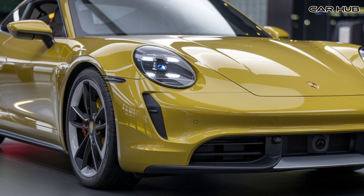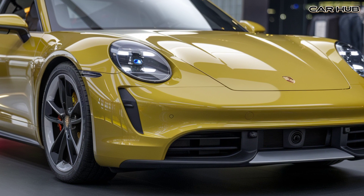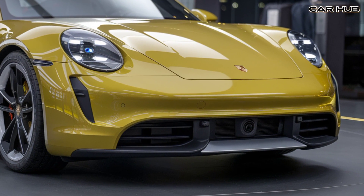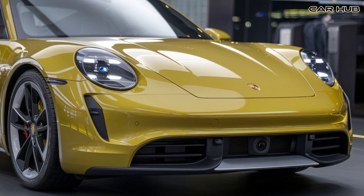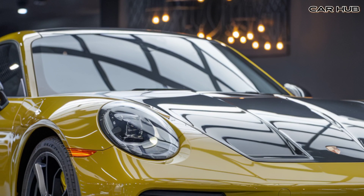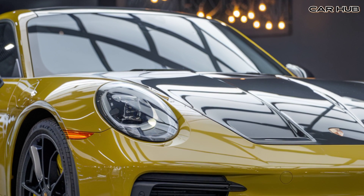In terms of design, the 2025 Porsche 911 retains its classic silhouette with smooth aerodynamic lines and an aggressive stance. The wide rear haunches and iconic round headlights continue to define its sporty appearance. The exterior is available in a range of colors, with options for customizable wheels ensuring your 911 stands out wherever you go.